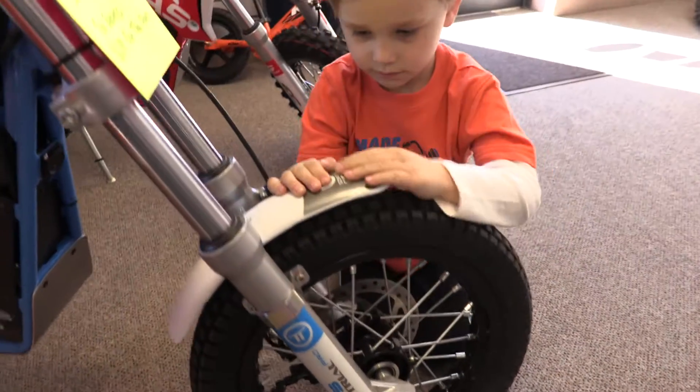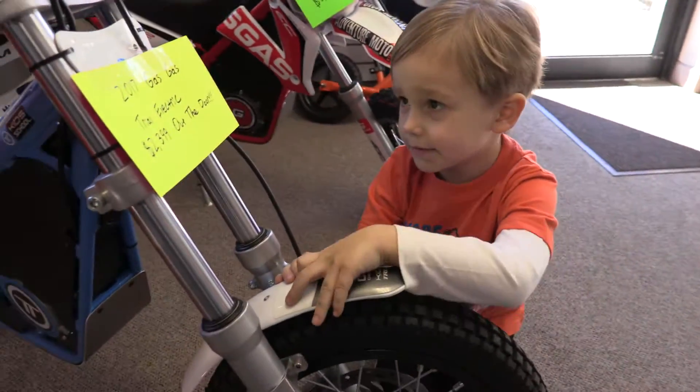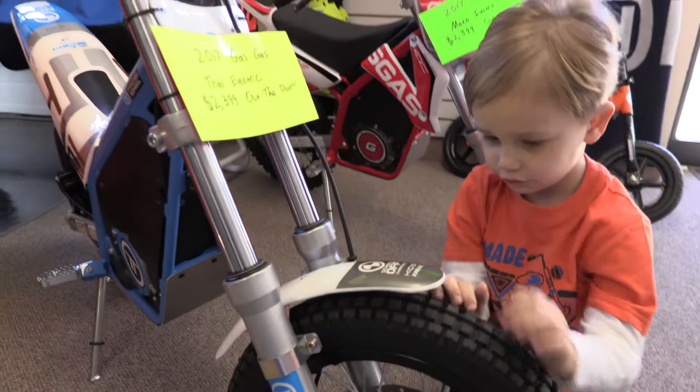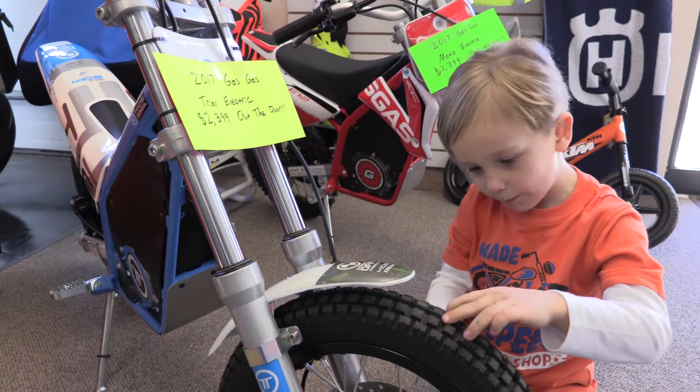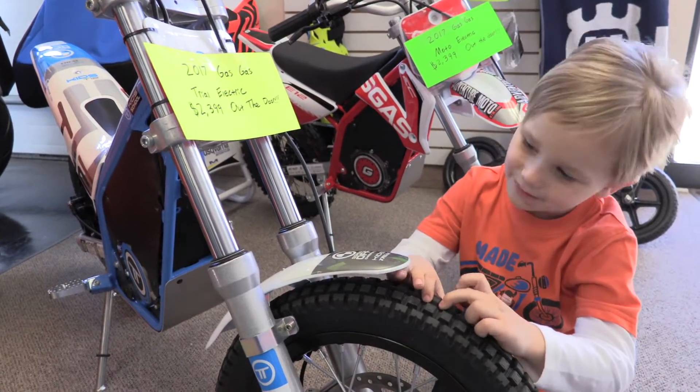Tell me why you want this motorcycle. I like it because it's cool and it goes on the dirt and it goes on the road. Because it's a road bike and I like it because I'm on a road bike.